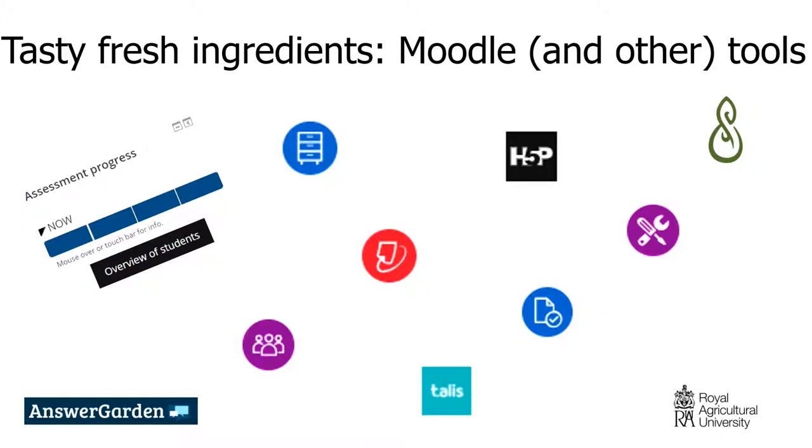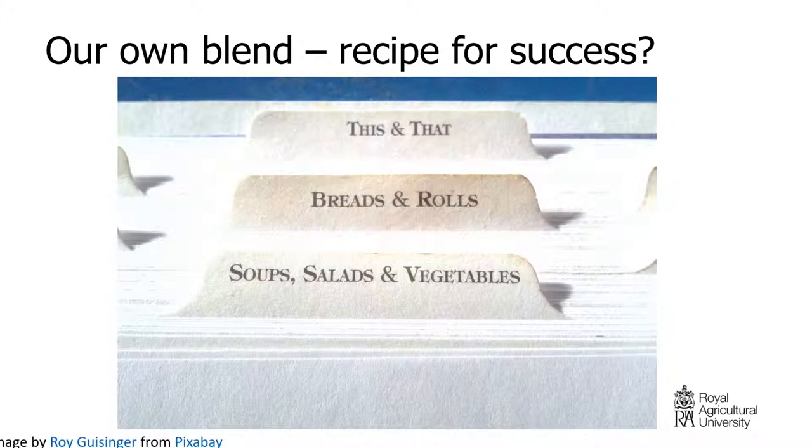We also use external non-Moodle tools: Mahara, Talis Reading Lists, and Answer Garden. One of our favourites is labels — we love labels. We are always trying to make sure staff are adding narrative throughout their content and guiding students through their learning. This is our own blend, our recipe for success, hopefully, when it starts to be delivered in October.